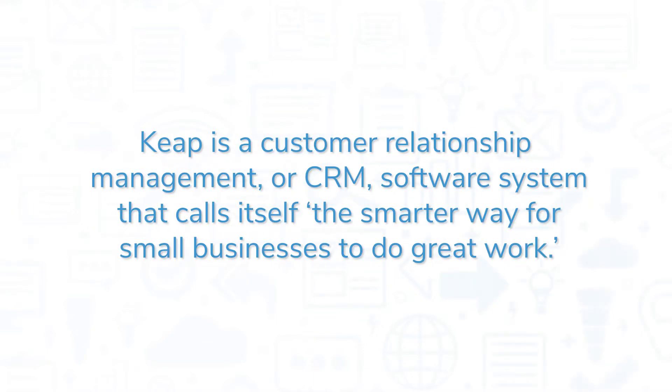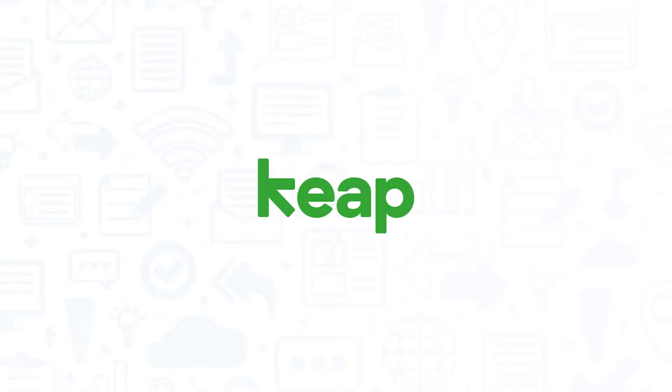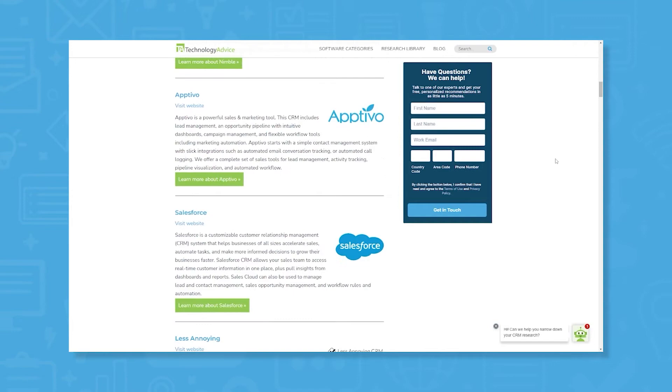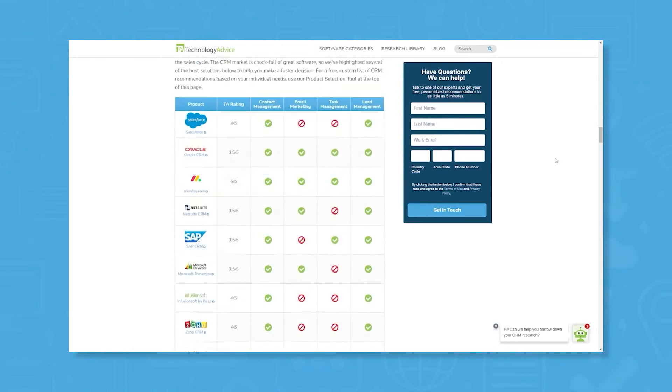Keap is a Customer Relationship Management or CRM software that calls itself the smarter way for small businesses to do great work. If you're in the market for a CRM, you'll want to consider Keap. But if you're just starting your search, we can help. Click the annotation in the top right corner of your screen to see our list of the top CRM software options and more information to help you choose the right fit for your business.